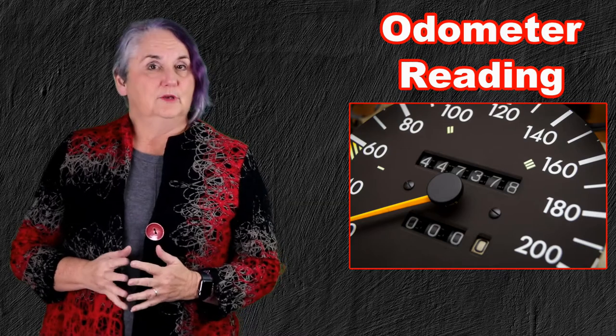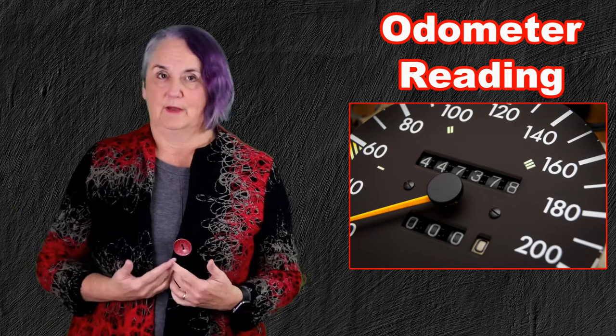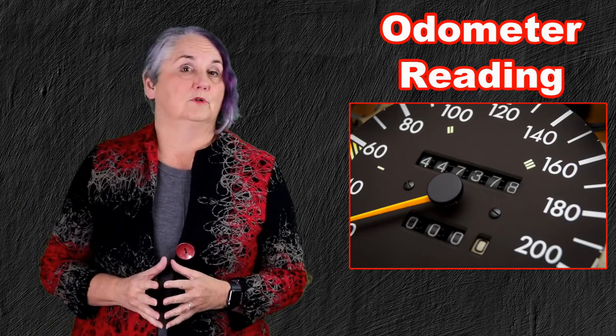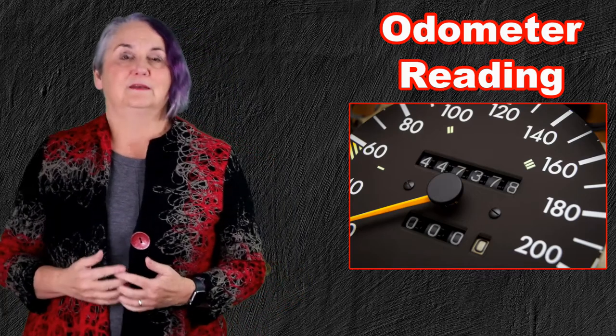This of course only applies to people who use their vehicle for business and therefore keep a mileage log, or to people who use their car because they have employment expenses and keep a mileage log.